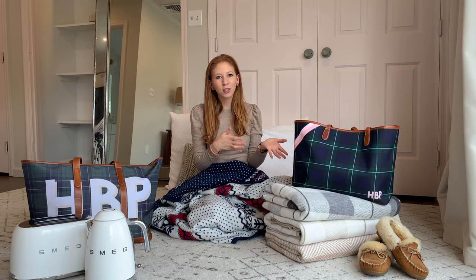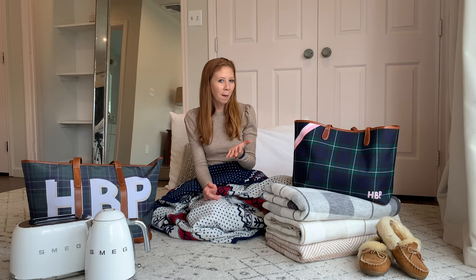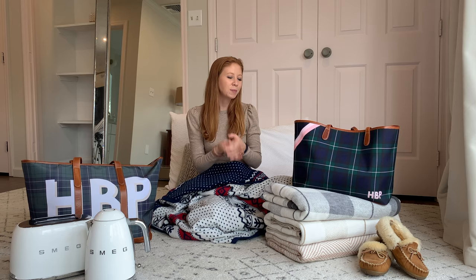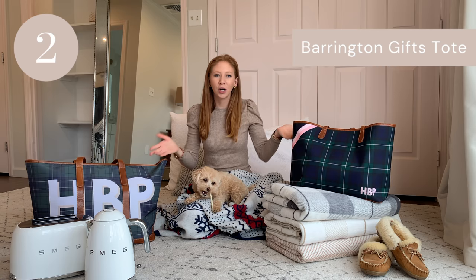Chappy Wraps are $135. I understand that's a little bit more than some people might typically spend on a blanket, but that's just another reason why it's an amazing gift to give. While you might not personally spend that on yourself, if you're looking to get someone something special and meaningful this year and you're willing to spend a little bit more, then this is a great gift.